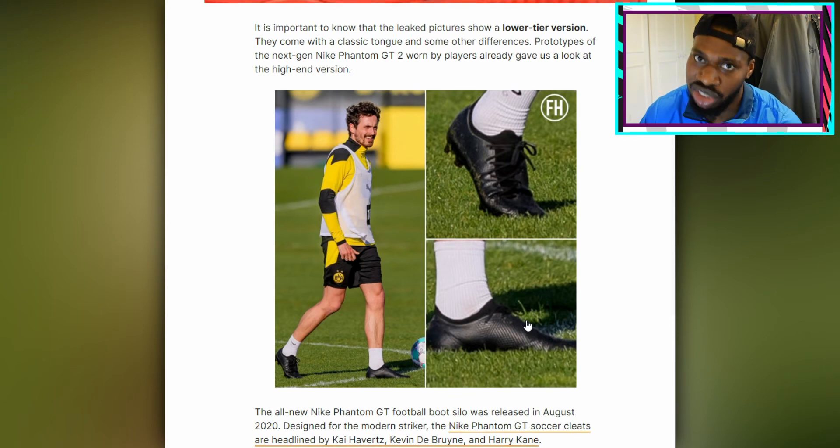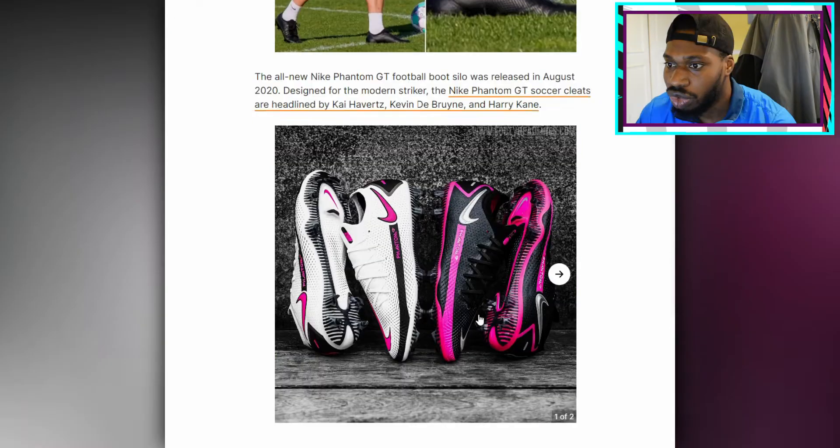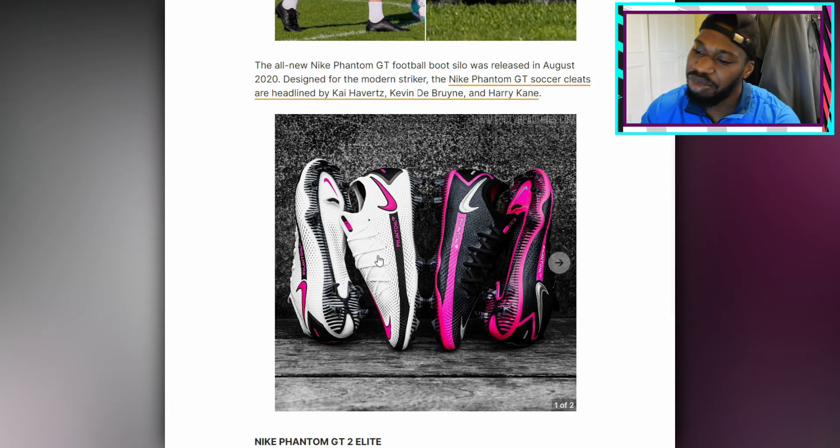You guys could have seen me too, I couldn't see anything. So the all-new Nike Phantom GT football boots silo was released in August 2020 — which is these bad boys here. I'm not going to lie, these to me do look like Hypervenoms a bit. But when I just look at them I feel like they're more of a midfielder boot.